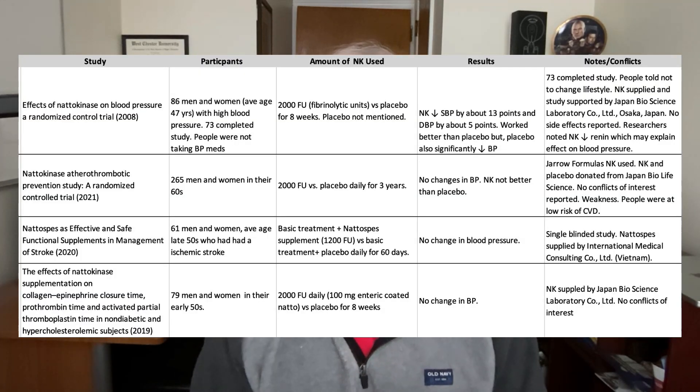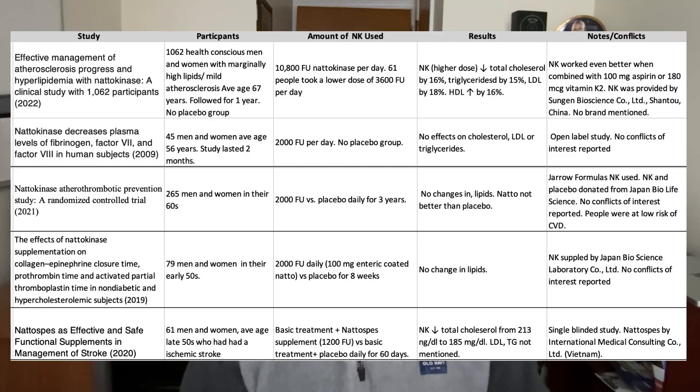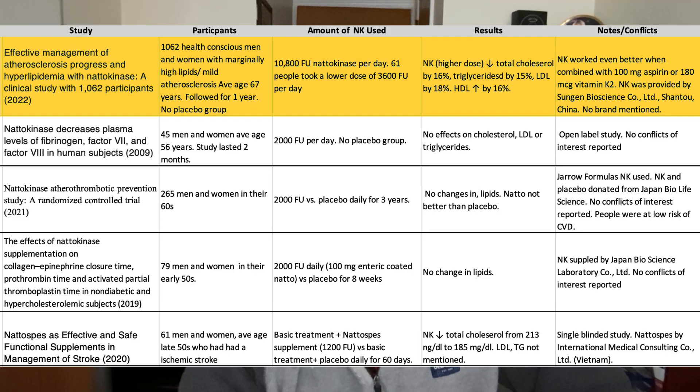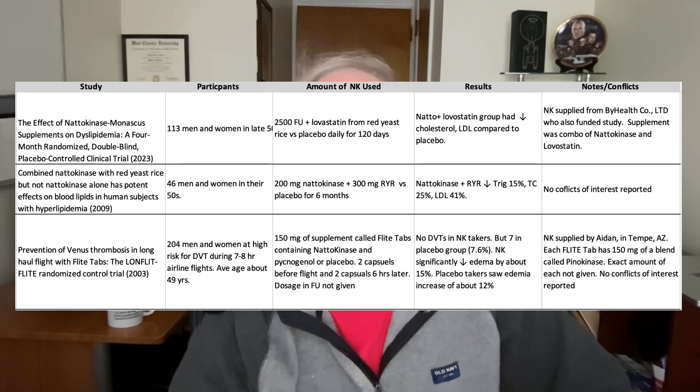Can nattokinase lower blood pressure? Of the four studies I located, three used nattokinase at 2,000 fibrinolytic units and found no significant changes in blood pressure. Whether higher amounts might have a different effect is open to speculation. Does nattokinase lower cholesterol, LDL, triglycerides? I found five studies where blood lipids were mentioned. One trial revealed significant reductions, but the other studies showed no effect even at higher doses. The standout trial involved over 1,000 people — but again, it was not a randomized double-blind placebo-controlled trial. As for nattokinase combined with other supplements, I found three clinical trials with nattokinase combined with red yeast rice or pycnogenol, revealing a potential synergistic effect, but it's too soon to tell.